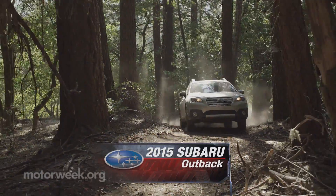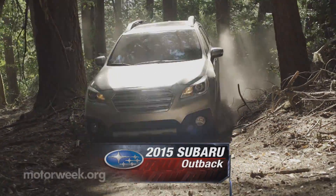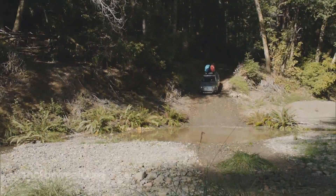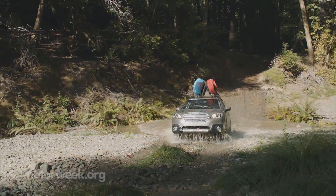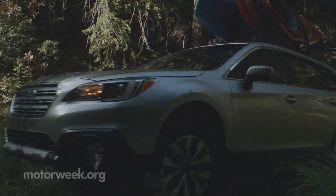While being the world's first sport utility wagon may have started out as a marketing tag, there's no denying that the Subaru Outback has come to embody the rugged, all-weather, all-road station wagon.